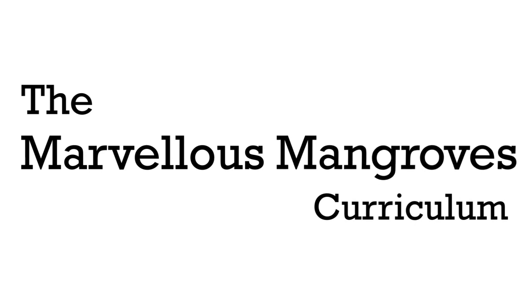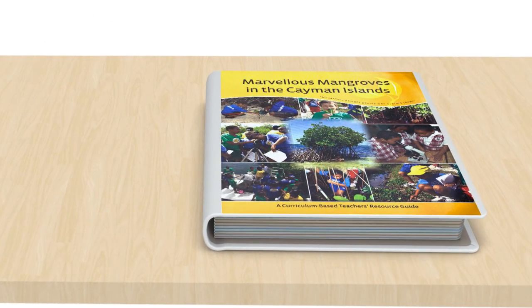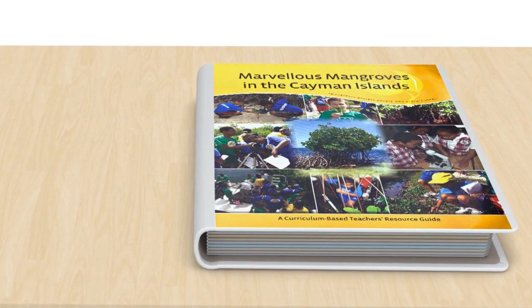It's called the Marvelous Mangroves Curriculum — a great 300-page wetlands environmental resource guide for both children and adults living in the tropics and subtropics.